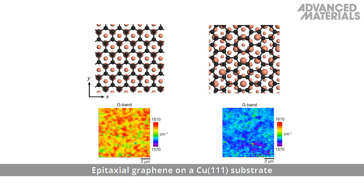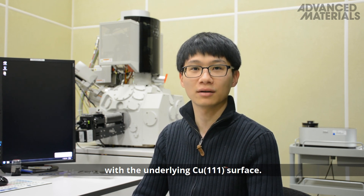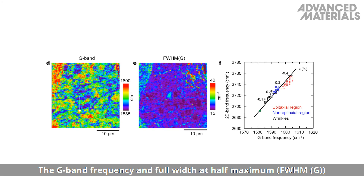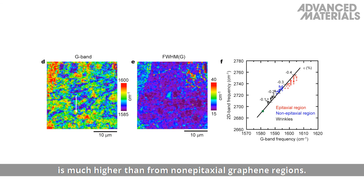Epitaxial graphene on a copper 111 substrate shows a much higher compressive strain than non-epitaxial graphene on polycrystalline copper. Strain relaxation through the formation of wrinkles is found only in graphene regions which are not epitaxial or have wasted underlying copper on the surface. The G-band frequency and full width at half maximum from the epitaxial graphene on copper is much higher than for non-epitaxial graphene regions.